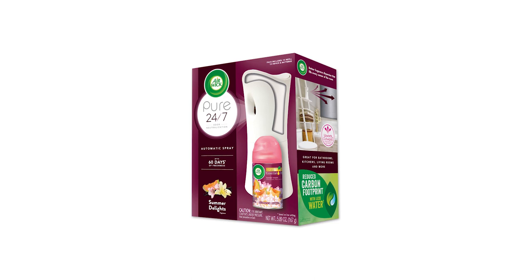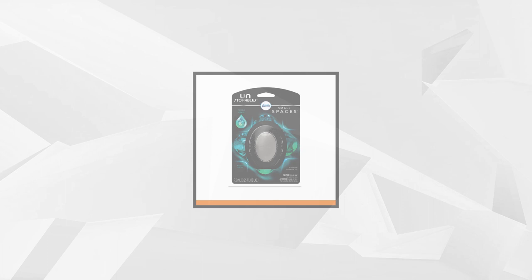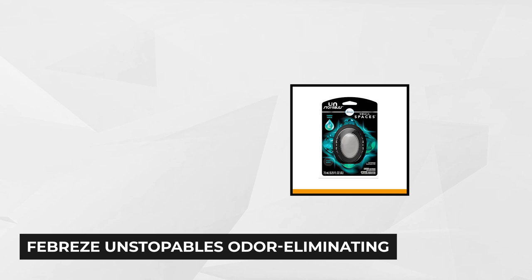At number five is the Febreze Unstoppables Odor Eliminating Small Spaces. This powerful air freshener can instantly clean away the smell of a tiny space, filling it with a crisp fragrance that delights the senses. It's ideal for small areas like the closet, bathroom, or dorm room. Store it under the sink or near your shoes to emit invisible freshness — it's the ideal freshener for tight, sneaky spaces that require regular sanitation.